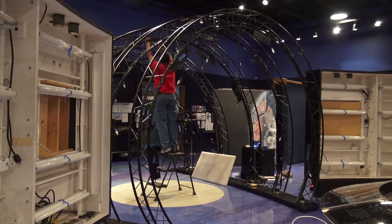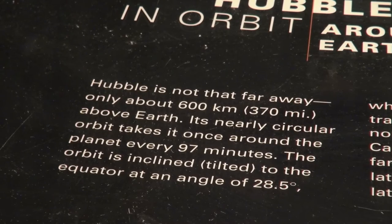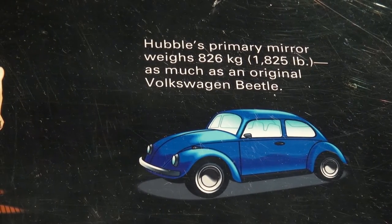This is an exhibit that was put together by the Hubble contractor Lockheed Martin, the Smithsonian Institute Traveling Exhibit Group, and the NASA Hubble team at the Space Telescope Science Institute. The 2,200-square-foot exhibit will immerse visitors in the history of the Hubble mission and detail hundreds of interesting facts about NASA's Hubble Space Telescope.